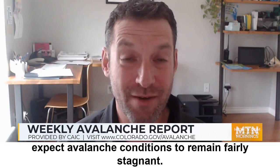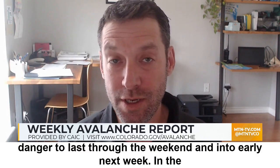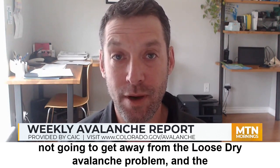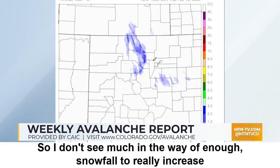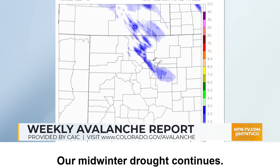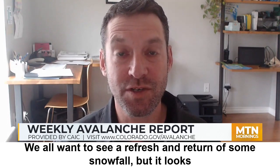As we move from Thursday into Friday and into the weekend, you can expect avalanche conditions to remain fairly stagnant. These loose dry problems are not going to go away. The weak layers at the ground in those northern mountain areas are going to still be there, so expect moderate danger to last through the weekend and into early next week. In the absence of new snowfall, conditions will slowly stabilize, but we're not going to get away from the loose dry avalanche problem. Our midwinter drought continues — it is very prolonged at this point. That's what's leading to all these weak snow surfaces. We all want to see a return to snowfall, but it looks like we're at least a week out for that.